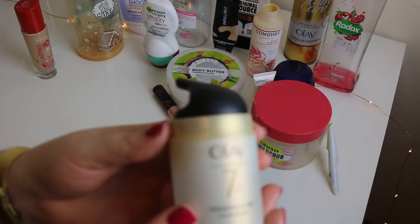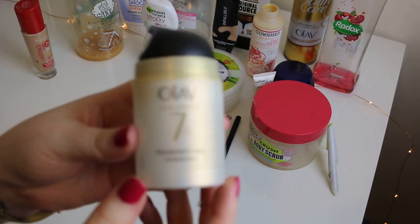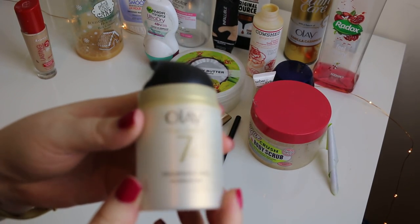My favourite face cream is the Olay 7-in-1 Fragrance Free. I go through one of these around every four to six weeks.